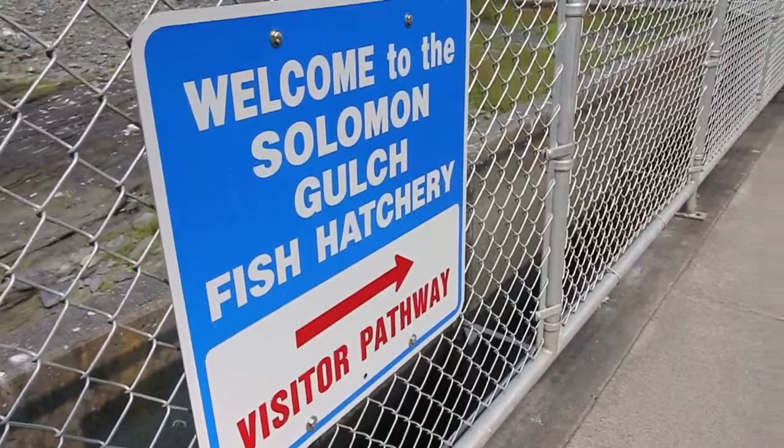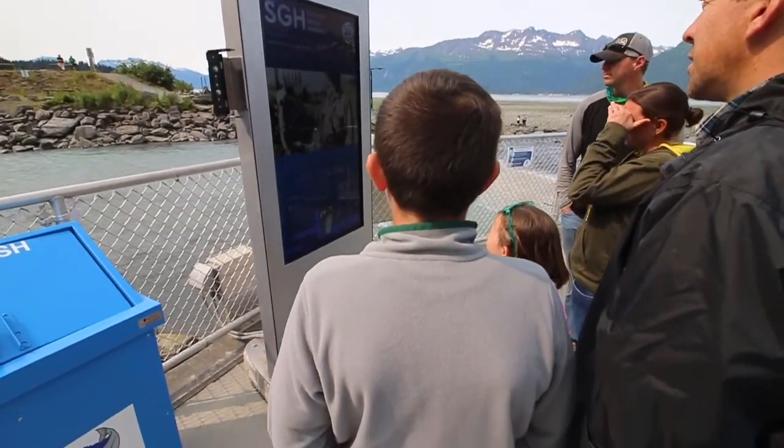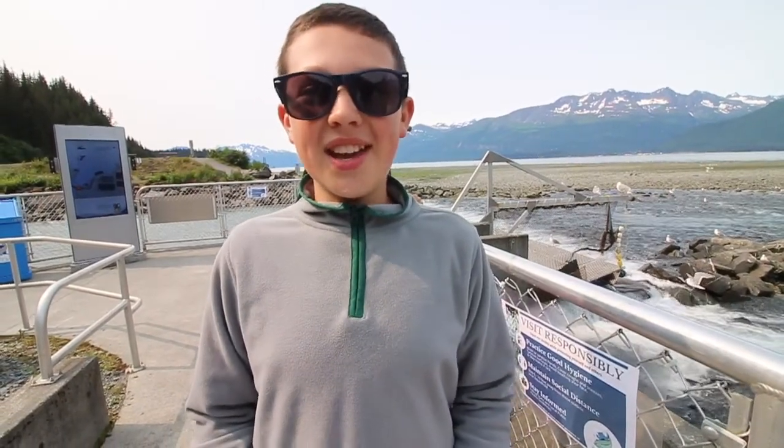Here at the hatchery they have a self-guided tour that starts with a video, and then you can walk yourself around and read the signs to learn more about the operation. The Solomon Gulch Hatchery is the largest single-breed hatchery in North America. They release 250 million pink salmon into the wild every year. These fish all started out in the hatchery as little fish eggs.